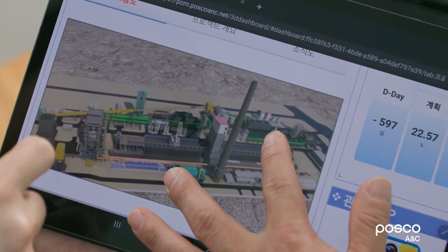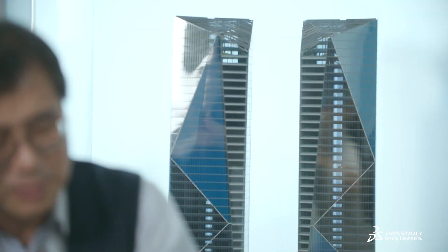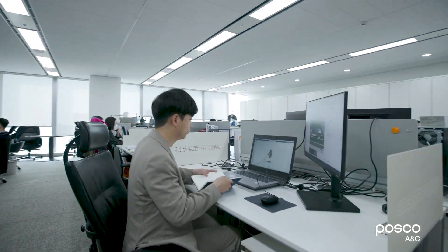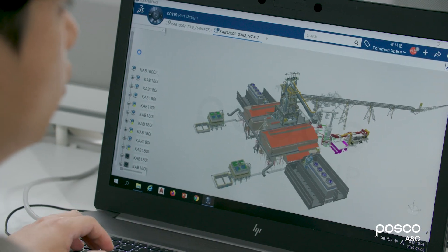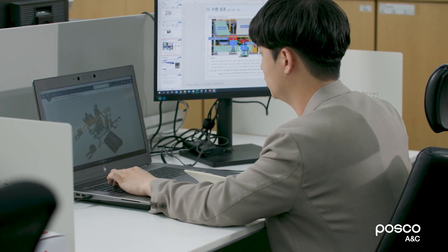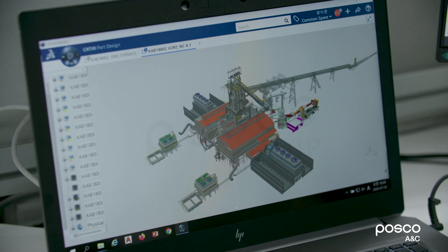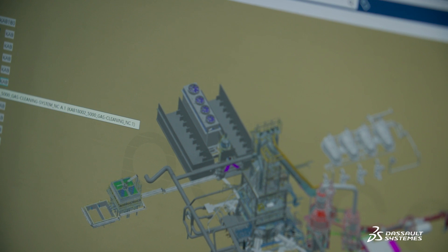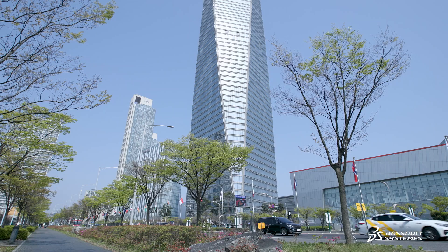POSCO ANC plans to expand its B2B and B2C business by leading digital innovation in the construction industry based on the SmartCM platform. In addition, we would like to advance even further and establish ourselves as the leading company in construction business by virtually designing in 4D and using advanced BIM. To achieve this, Dassault Systèmes will be the most essential partner.